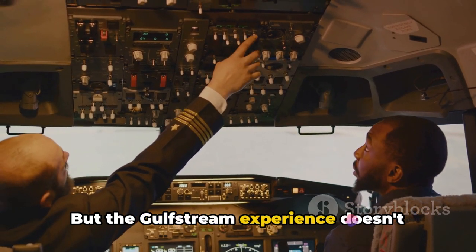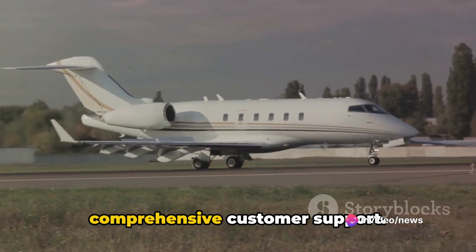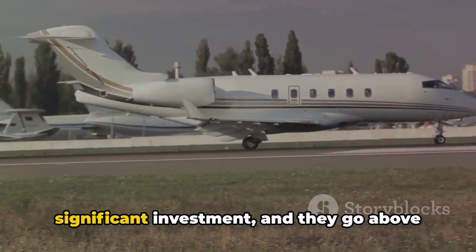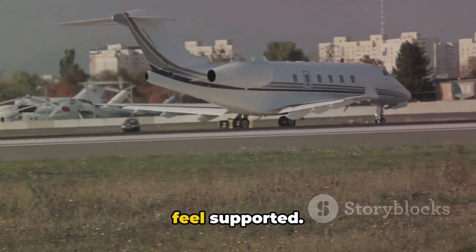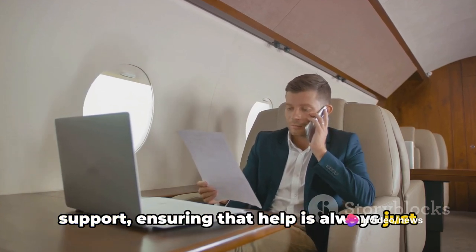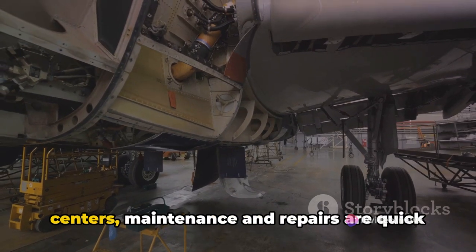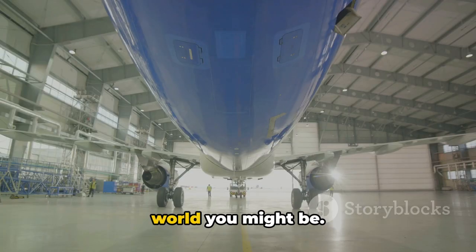The Gulfstream experience doesn't stop at safety. The company has a reputation for its comprehensive customer support. Gulfstream understands that a jet is a significant investment, and they go above and beyond to ensure their customers feel supported. They offer round-the-clock technical support, ensuring that help is always just a phone call away. With a global network of service centers, maintenance and repairs are quick and convenient, no matter where in the world you might be.